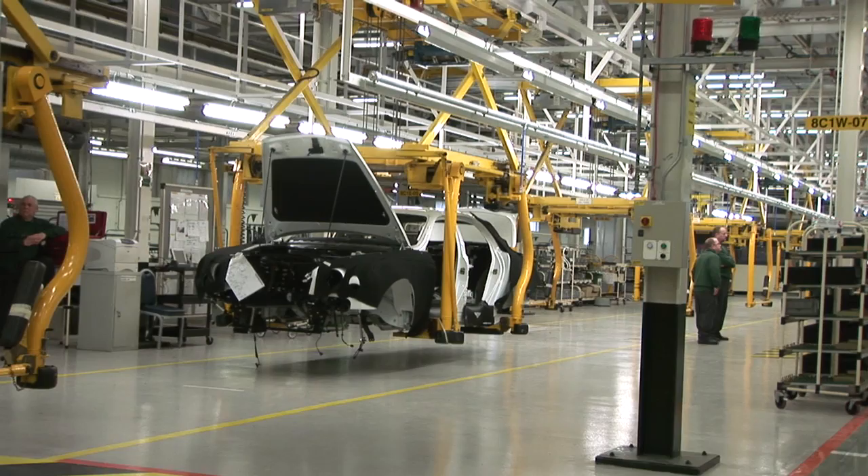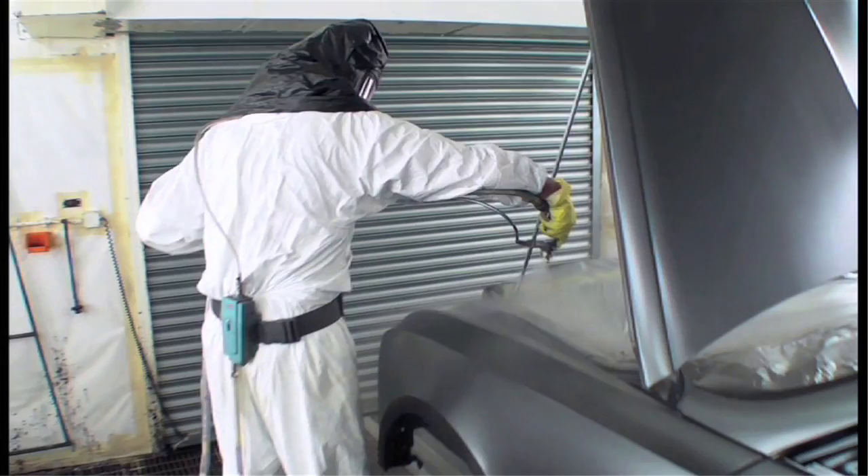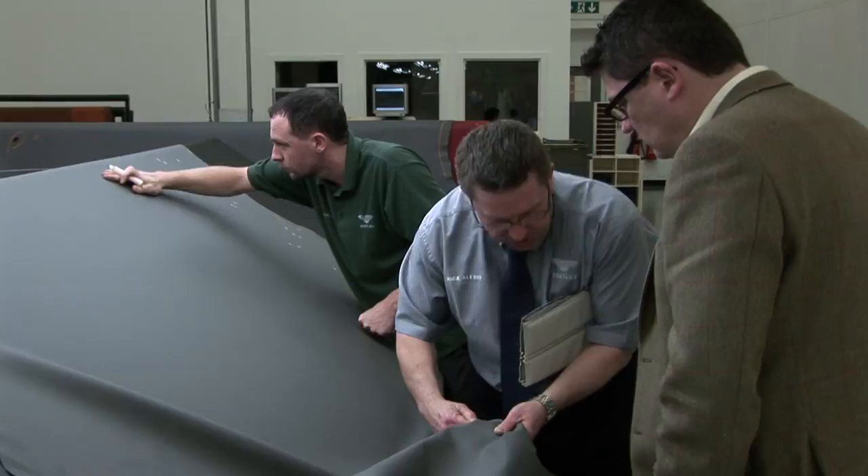A car is the sum of many parts, not least in the case of the new Bentley Mulsanne, a six and three quarter litre V8 engine. With a car like the Mulsanne, attention to detail is everything, from the hand crafting of the body to the immaculate finish of the paint. We went to the company's factory in Pims Lane to meet the people behind the Mulsanne and find out about one aspect of the car in particular.